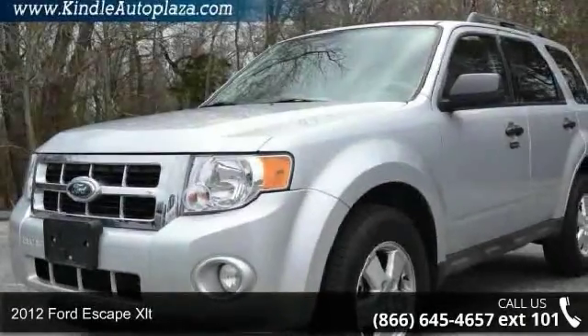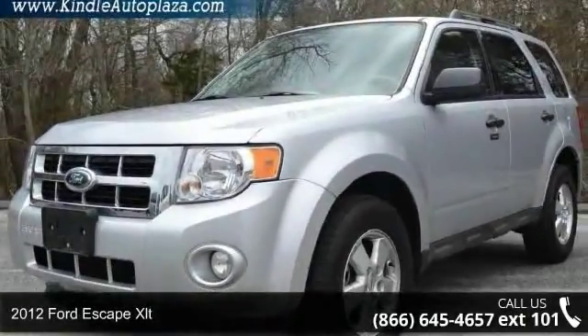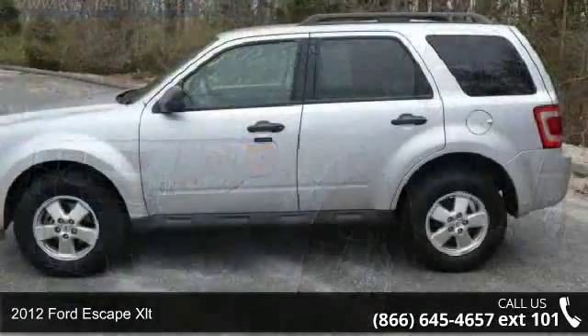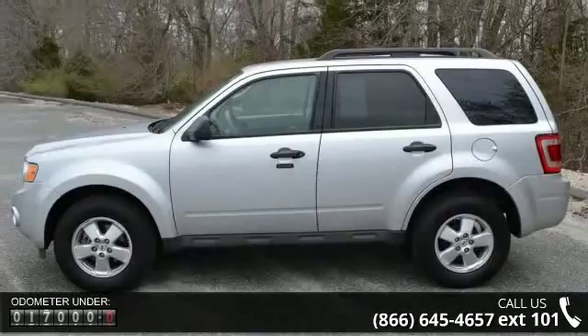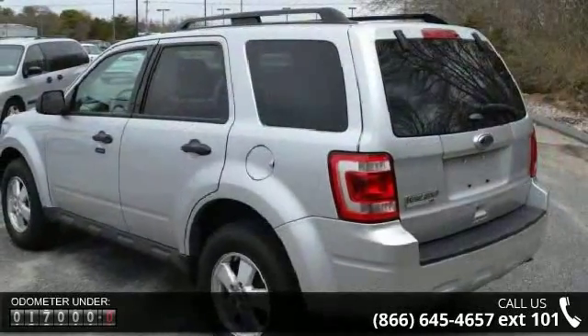Step into the 2012 Ford Escape XLT. This may be the set of wheels you've been looking for. This vehicle comes with a reliable four-cylinder engine, connected to a smooth-shifting automatic transmission.